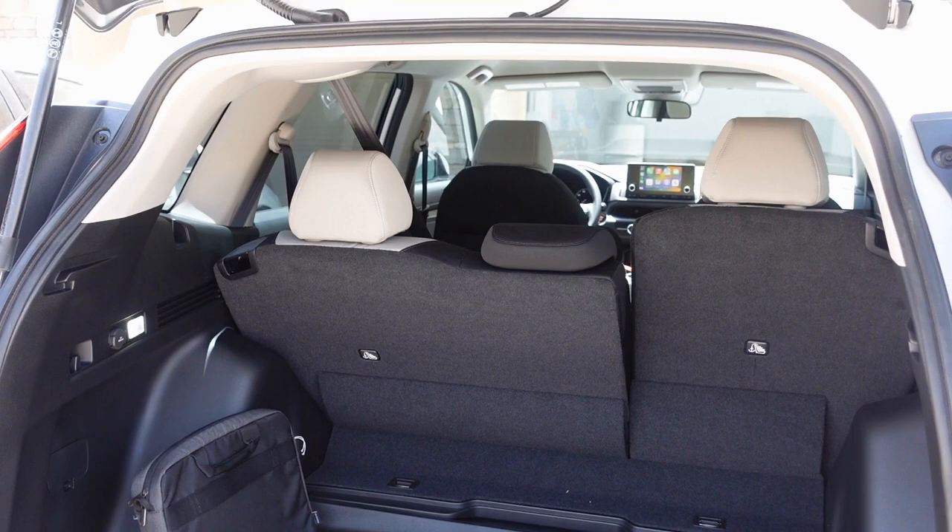Here is the trunk space — it's pretty similar to my last car. One of the main changes is that there are now lights back here, which is nice at night. The weather lining is still there and the spare is stored underneath.